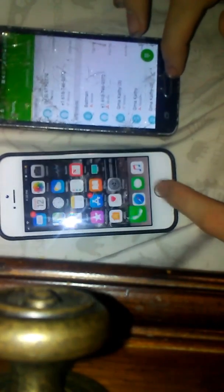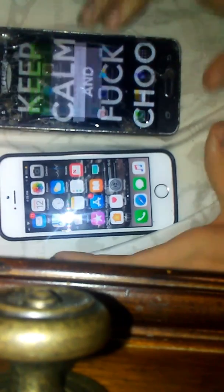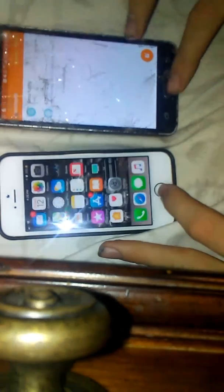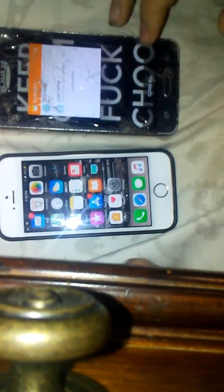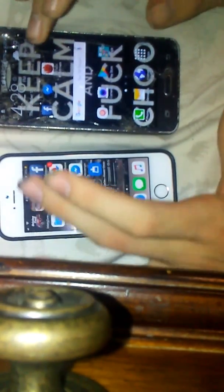They loaded at about the same time on the basics. On Facebook basics, I think the iPhone won that round.